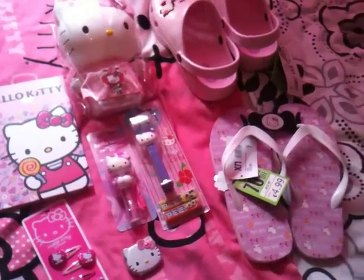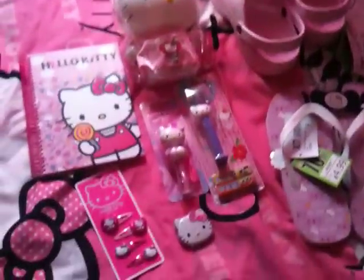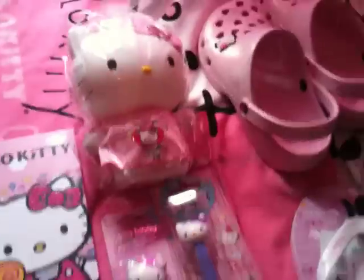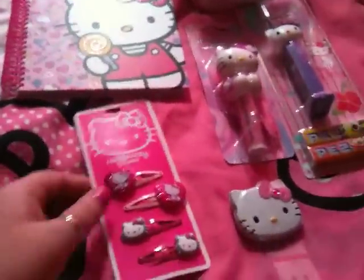Hey everybody, I have a little Hello Kitty haul today. I got these items from Claire's Accessories and Lilywhites, I think the place was called. I'll start with the stuff that I got from Claire's.